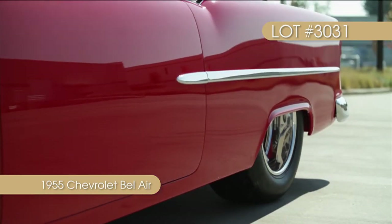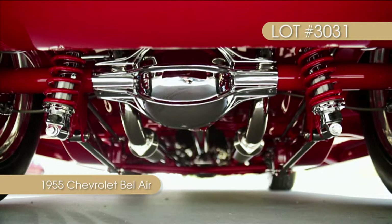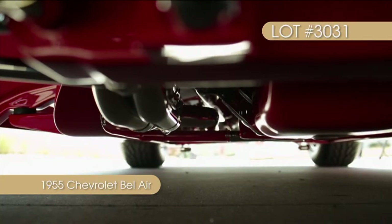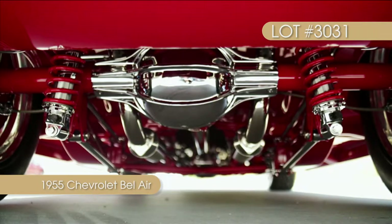Bolted to the ZL1 is a Tremec five-speed which feeds those horses through a custom drive shaft which has also been chrome-plated. Glance under the 1955 body and you will find an immaculate Roadster Shop custom frame that houses the ZL1 beast and an immaculately detailed undercarriage.